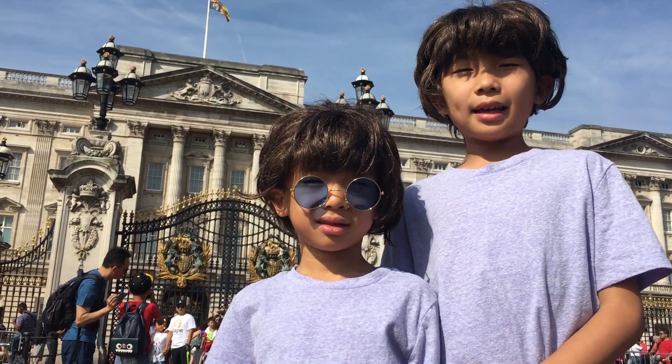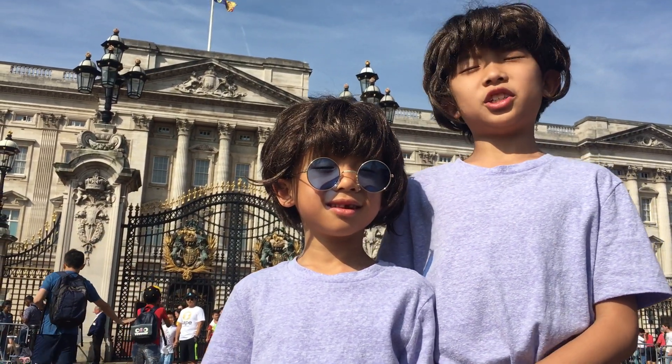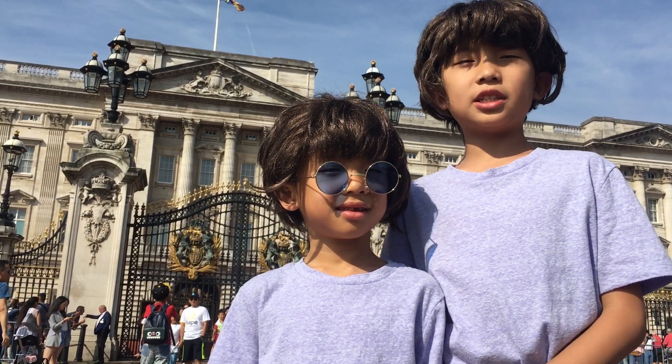Hello Roganeers. We are in London, England, and we are going to show you the top 10 things you can do here.